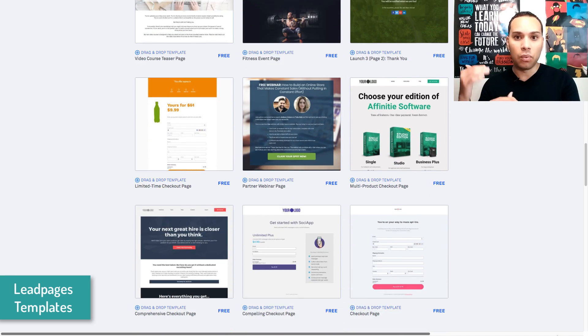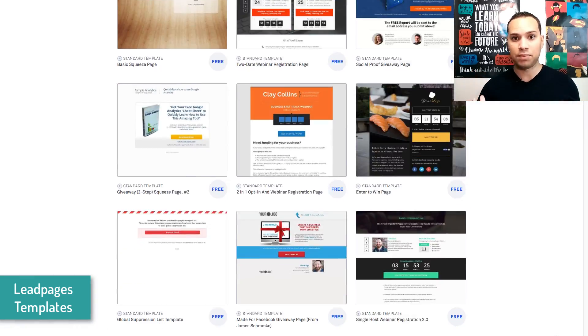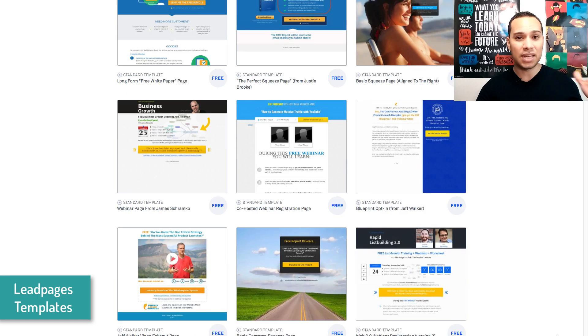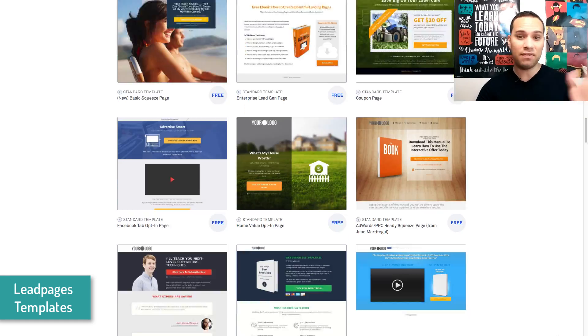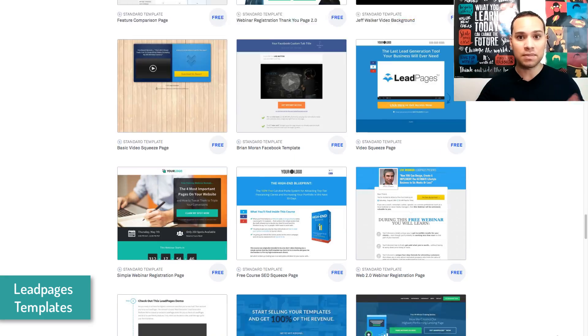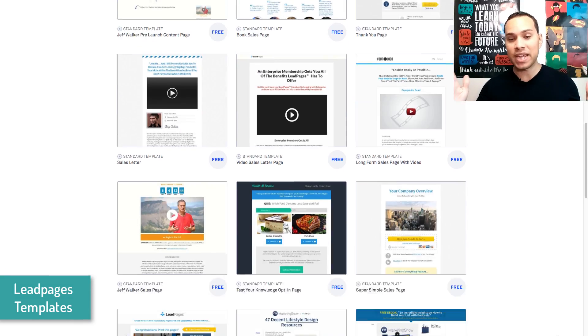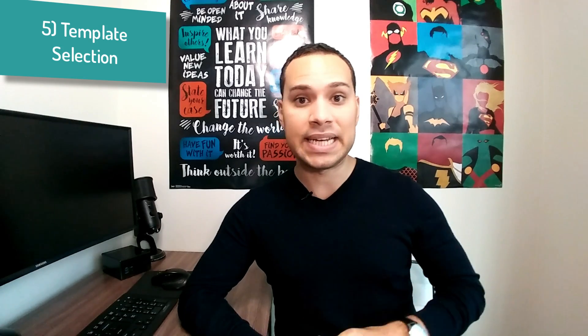Even so, with the Leadpages selection of templates, it was really nice to see how diverse they were. It wasn't like what OptimizePress does where they say they have five new templates, but it's really the same background with some random elements changed. With Leadpages, a lot of the templates were completely different, so you had a much wider range to choose from and modify. When it comes to landing page builders, it's really nice to just choose a template, make a couple of modifications, and then move on with the lead generation process.